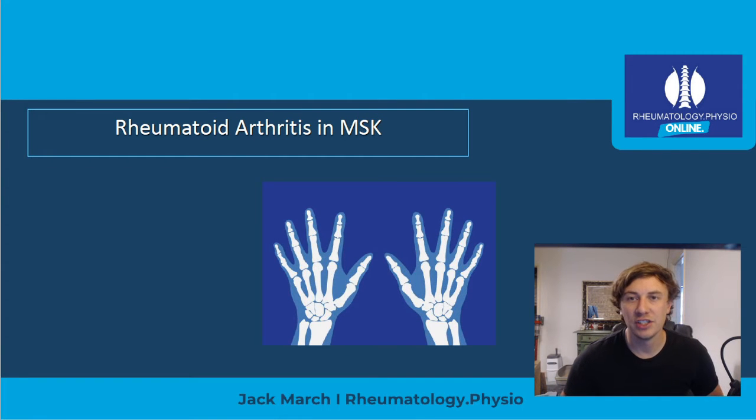Hi everyone, Jack here from Rheumatology.physio. I'm just doing a quick video to tell you all about a couple of face-to-face courses that I'm running in November. I'm going to try and bring back the old face-to-face course rather than doing things across Zoom, as there are benefits to both and I want to give everybody the opportunity to pick their preference.